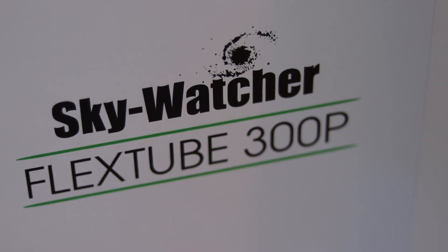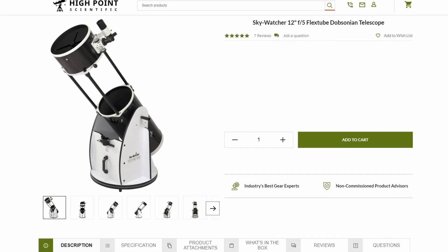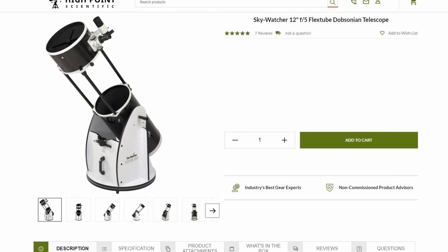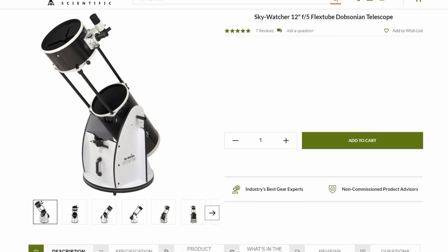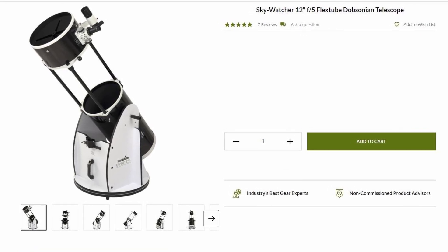the Sky-Watcher 300p. I ended up buying this telescope through High Point Scientific — they've been my go-to company to buy astronomy and astrophotography gear for the past several years, with incredible customer service and fast shipping. I'll be sure to leave a link to this and several other telescopes in the description of this video. Please know that buying through these affiliate links can benefit this channel, and I really appreciate your support.